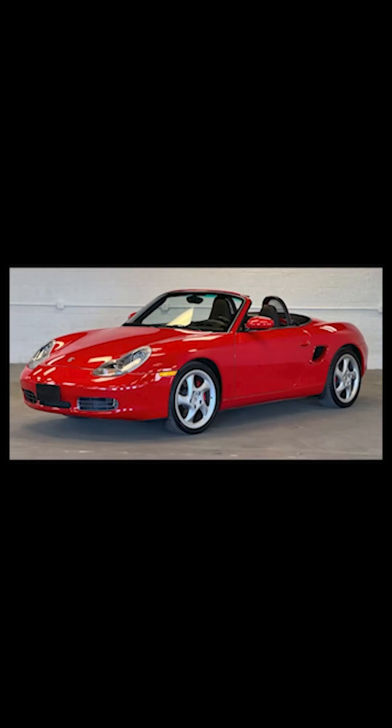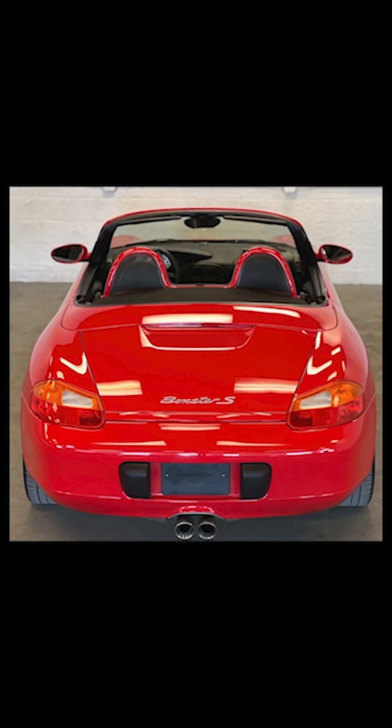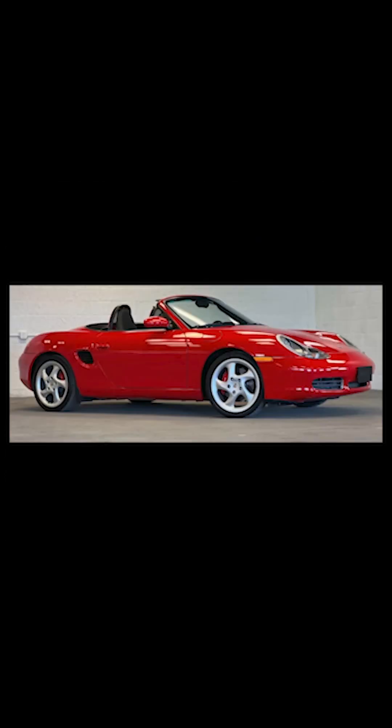On Bring a Trailer today, a Guards Red over black 21,000-mile 2002 Boxster S sold for $35,000. As beautiful as the 986 gets, even in red, this was well sold. I've covered hundreds of Boxsters on this channel, and this is now my favorite from this series. It is stunning. 21,000 miles is low, yes, but this car looks new, and it has the best paint I've seen on a 20-year-old water-cooled Porsche.